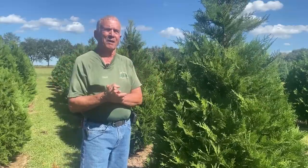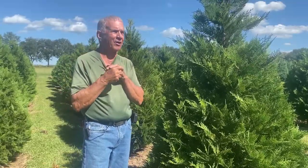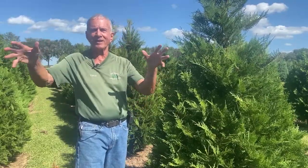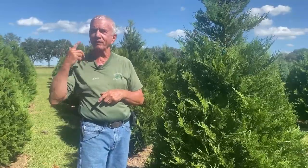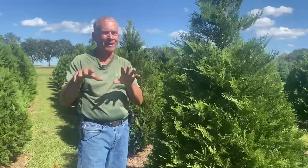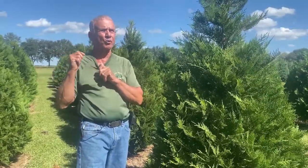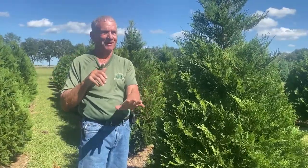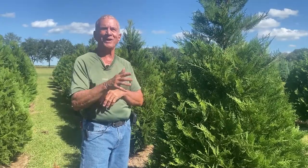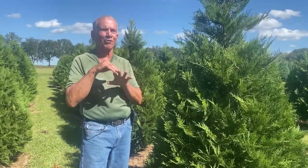Number four is what we call the agritourism part. It involves a lot of time — you've got to arrange for Santa to be here, we have a manger scene with animals that has to be set up, and we have a tree train that takes customers on a tour of the farm. That's the ag-entertainment part. Number five is the concession stand and gift shop aspect. We don't do a gift shop, but we have a concession stand that keeps a guy busy all day long with hot chocolate, popcorn, peanuts, cokes, water, and everything.